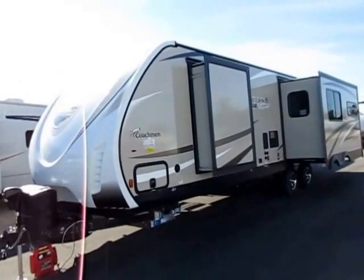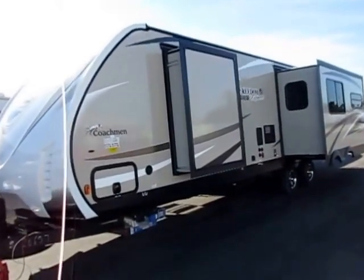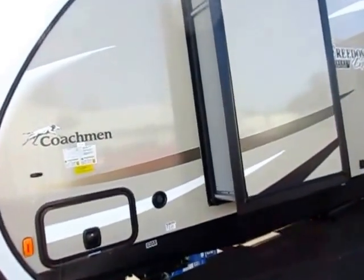Keep in mind, every RV is the best at something. Sometimes that one thing, though, is just a price tag. I encourage you to find out how they get that price tag where it's at, because there are differences — they are not all made the same.